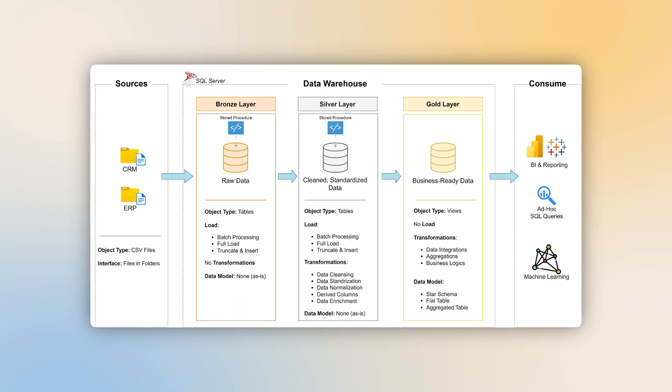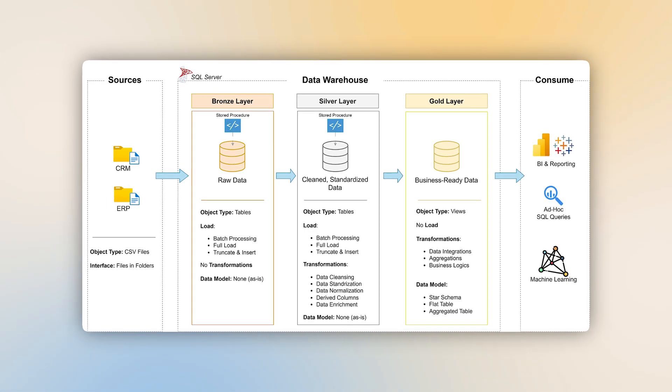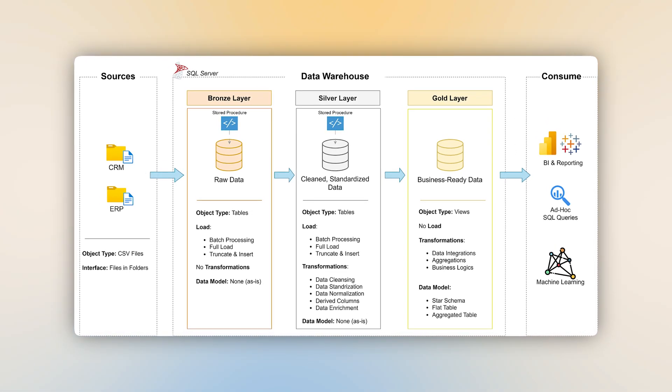One thing I'll mention is that while their native SQL environment makes learning approachable and easy, I would still recommend learning how to connect to a real data warehouse to become even more job-ready. Overall, it's a very highly practical and in-depth course that will help you become really, really good at SQL.